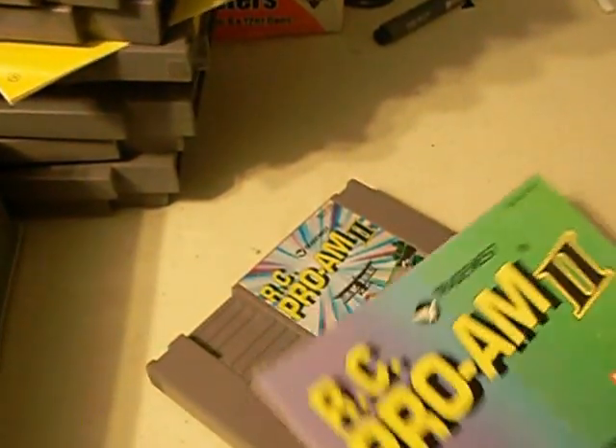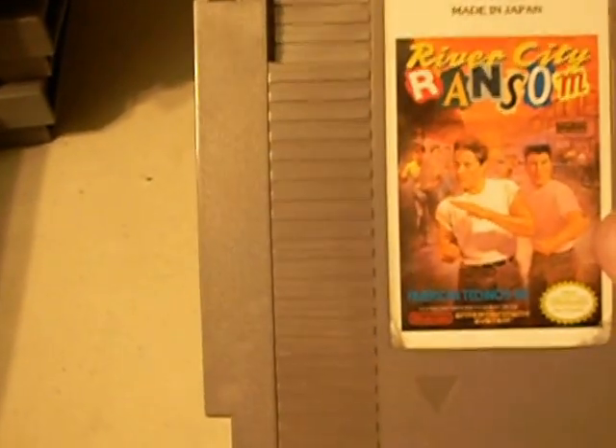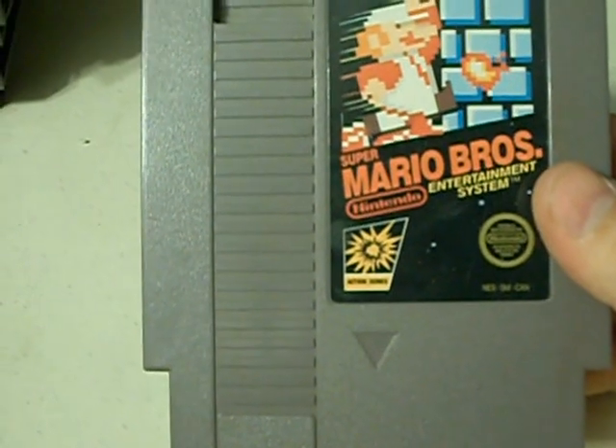A little rarer title is RC Pro-Am II. As a kid I was a real big fan of RC Pro-Am, so when I found this I was pretty excited. Another fun game: River City Ransom, Spy Hunter, and of course Super Mario Brothers — I had this game twice before but didn't have it on a cart with just Super Mario Brothers, so that's why I got this one. I also got Tetris, Werewolf: The Last Warrior, Wild Gunman, and finally Yoshi.